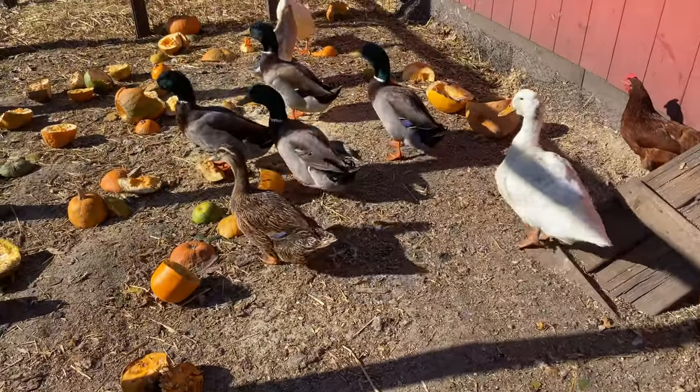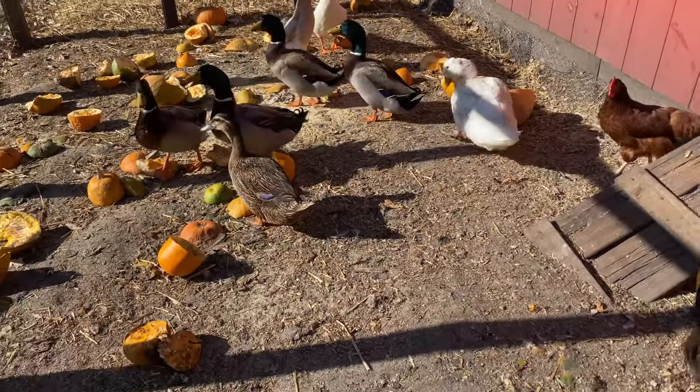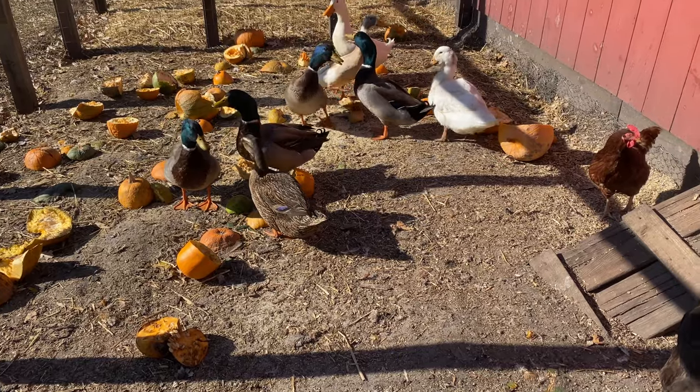How did you guys get locked in here? Alright, go play.